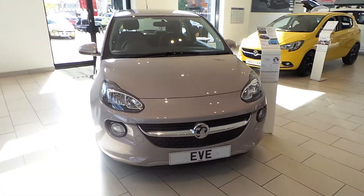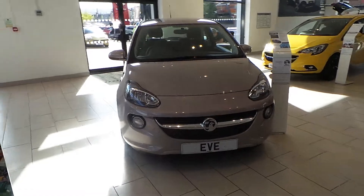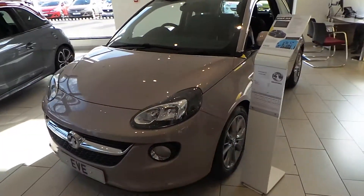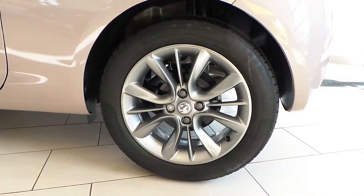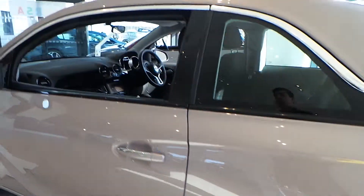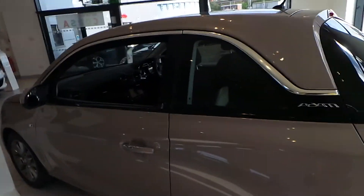Here is our brand new Pink Kong Vauxhall Adam Jam. As you can see, we've got the 16 inch alloy wheels which are finished in a graphite colour. We've also got the chrome effect around the windows and on the door handles.